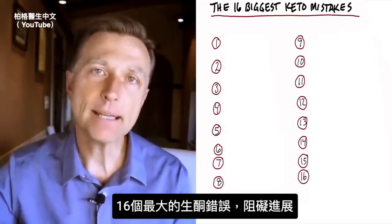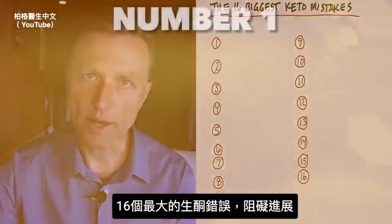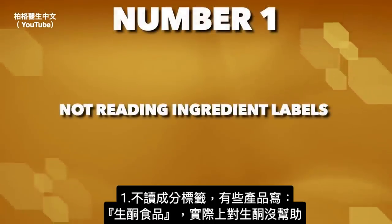Let's talk about the 16 biggest keto mistakes that will block your progress. Number one: not reading labels.